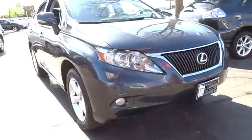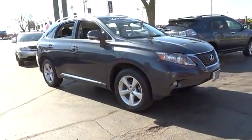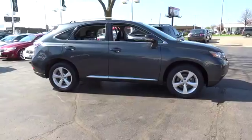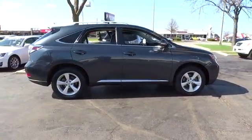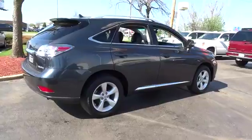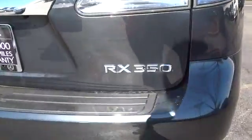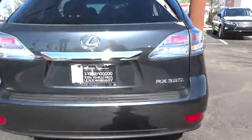2011 RX 300. As one of the first entries in the crossover luxury SUV segment, the Lexus RX 300 provides a high seating position, available all-wheel drive, and generous cargo capacity, along with great fuel economy, and is priced below $40,000. This vehicle has less than 40,000 miles.